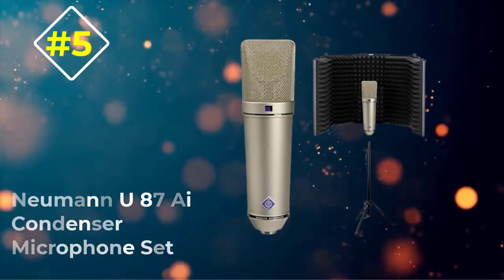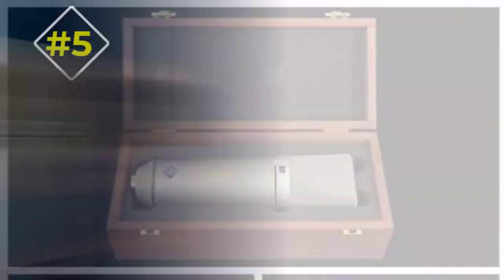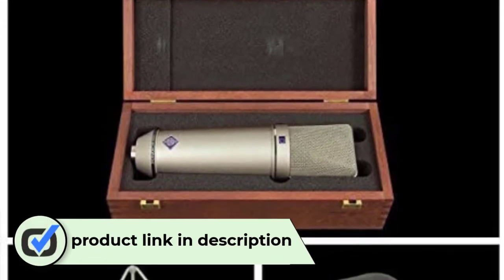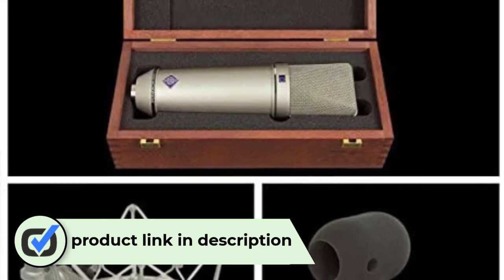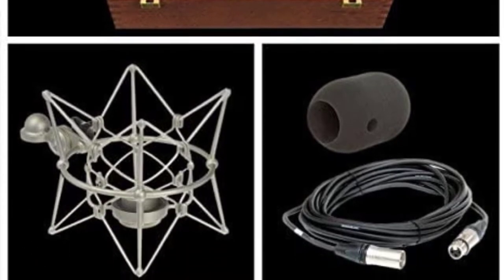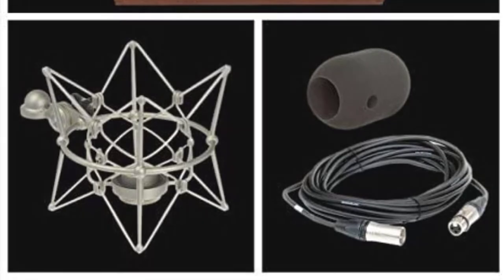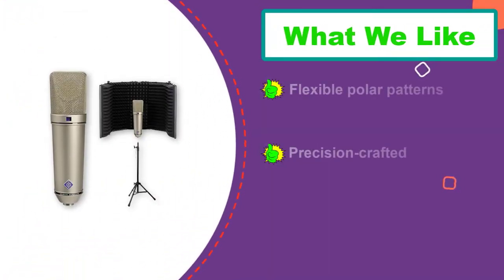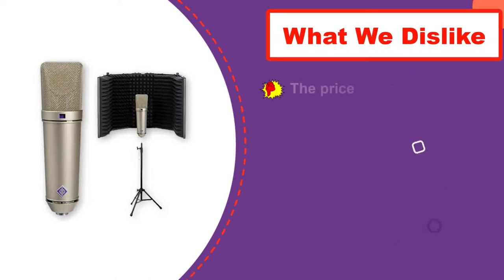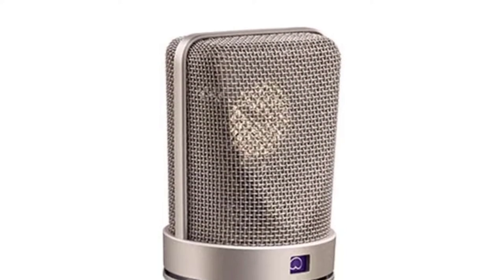Number five: Neumann U87 AI Condenser Microphone Set. There is one good reason why the Neumann U87 AI set is a splurge-worthy vocal mic — you can find it in every world-class sound production and recording studio. First wowing the industry in 1967, the re-engineered vocal mic offers substantially improved circuitry to improve its sensitivity and signal-to-noise ratio. With its switchable polar patterns, exploring various recording techniques is more fun, engaging, and productive.